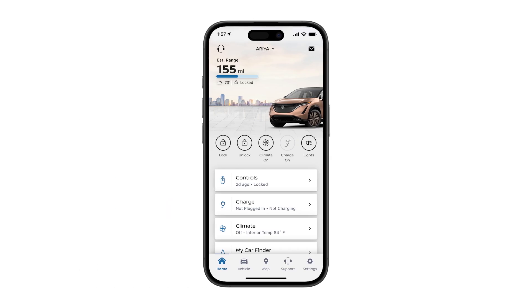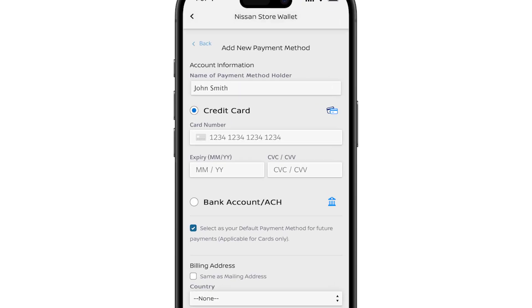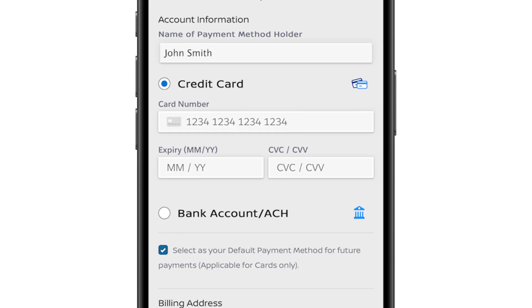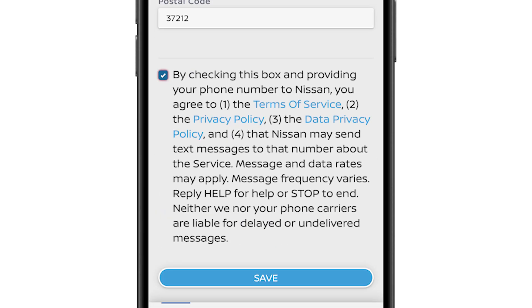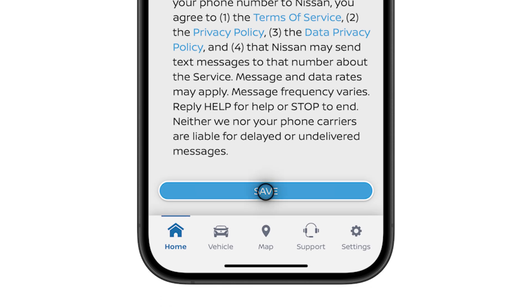First, select the charge tile from the home screen and then press activate. This will take you to the Nissan wallet. Once in the wallet, select add a new payment method and then enter your name, address, and credit card information. Once this is complete, you must review and accept the terms and conditions and press save.